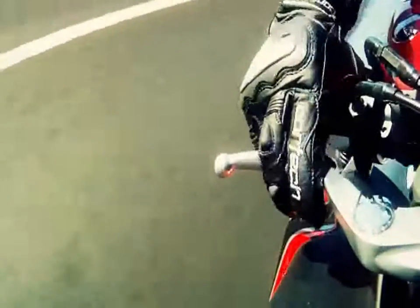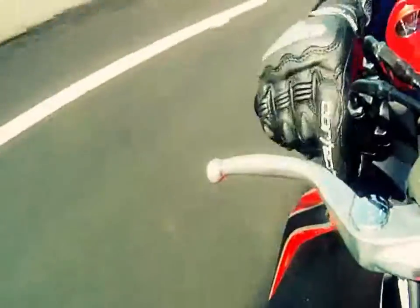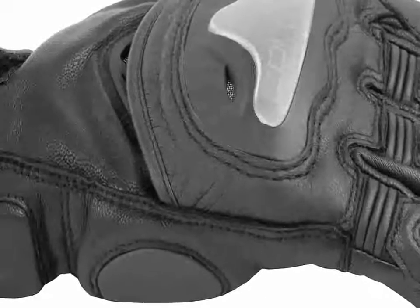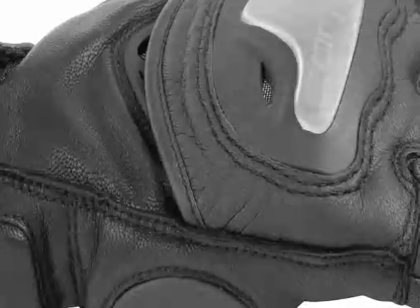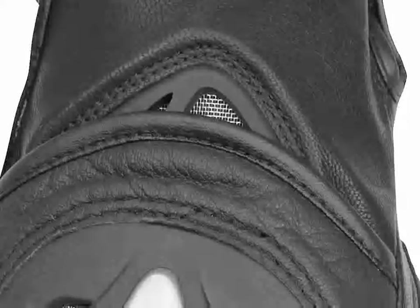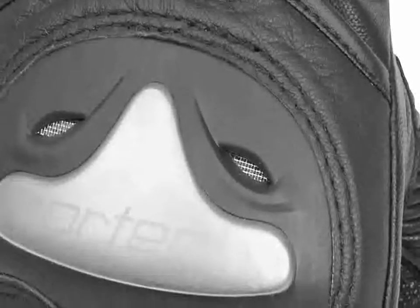When the ride calls for short street gloves, the Cortech Vice 2.0 glove fills the need exceptionally well thanks to its Grade A goatskin construction. A TPU palm protector pad and integrated wrist protection, plus a molded polyurethane knuckle protector with a stainless steel guard, all deliver the ultimate in protection against abrasion. Vents on the backhand provide cooling air circulation, and the soft brushed fleece interior lining adds a touch of class.